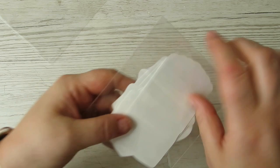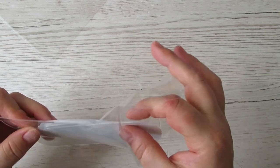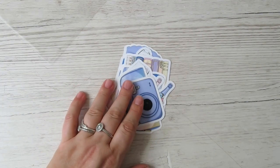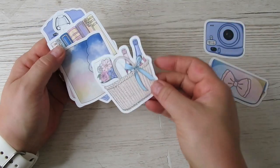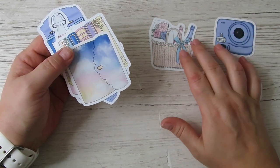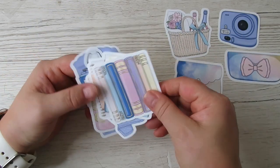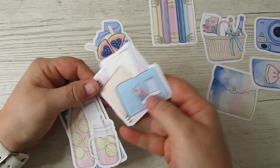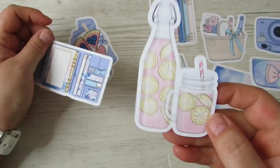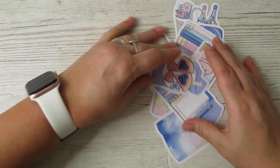You also get the die cut pack as part of the Ultimate - but if you just want this as an add-on you can add five pounds to whatever subscription you're getting. You may as well just get the Ultimate if you want die cuts every month. In the die cuts we've got a little camera, a pencil kit, a cloud planner, some books, pink lemonade, an open book, and a little watermelon picnic scene.